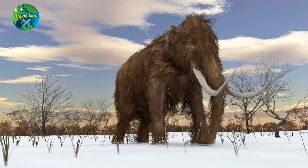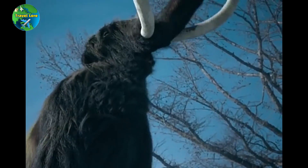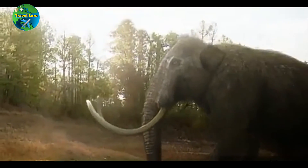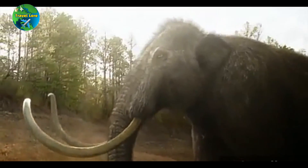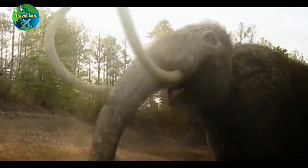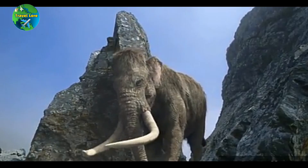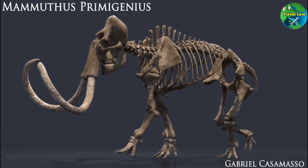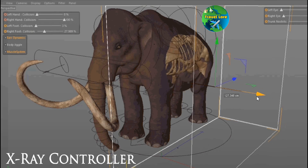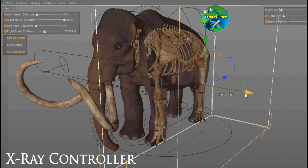However, it's important to note that there are many ethical, legal, and practical considerations to take into account before any such release can happen. There are also concerns about the potential ecological impact of reintroducing the woolly mammoth to an ecosystem that has evolved without them for thousands of years. Therefore, it will be a while before any such release can take place, and there will likely be extensive research and consultation with experts before any decisions are made.